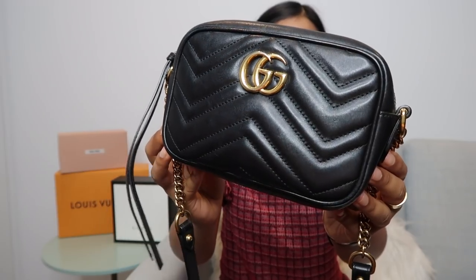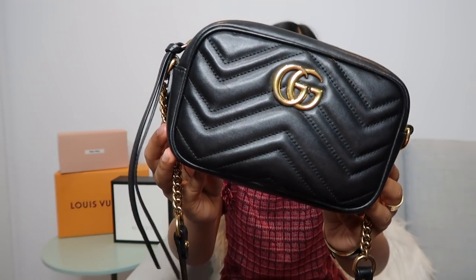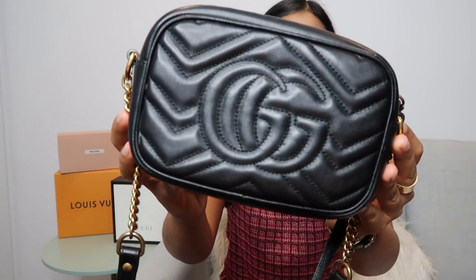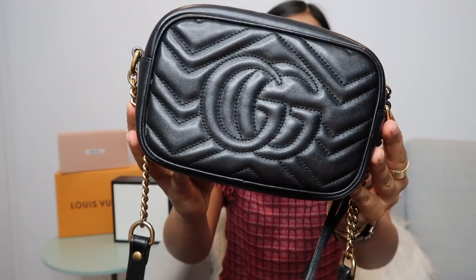I'm going to start with handbags as they're my favorite item. My first best luxury handbag purchase is this Gucci Marmont mini bag — the smaller of the two sizes in this style. I love it so much. It's a beautiful soft leather that has worn so nicely over time, and it's a color that goes with everything. I love that it's got the GG in gold.